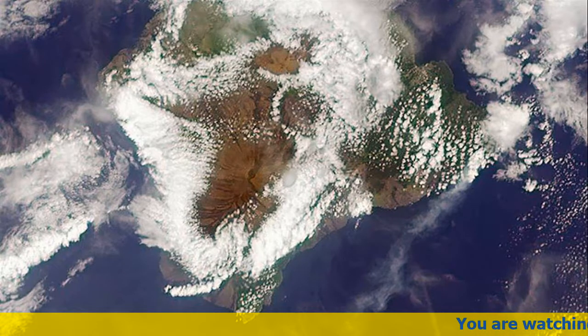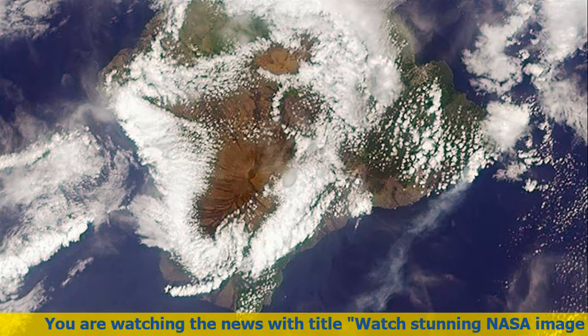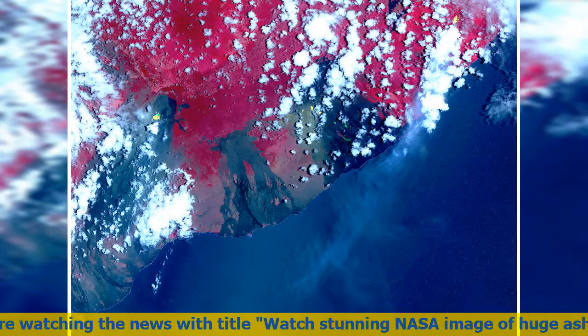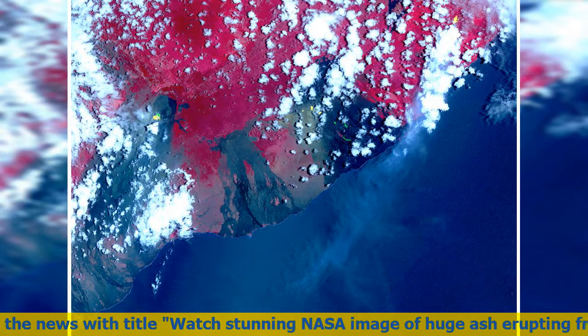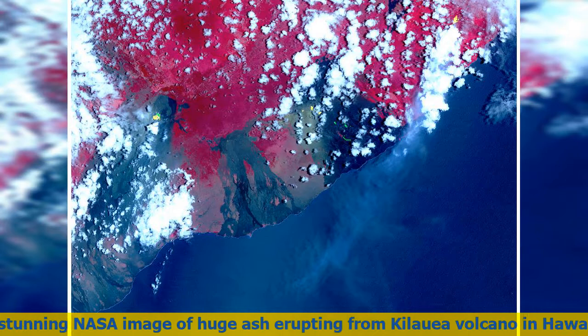The MISR instrument is unique in that it has nine cameras that view Earth at different angles — one pointing downward, four at various angles in the forward direction, and four in the backward direction. This image shows the view from one of MISR's forward pointing cameras at 60 degrees, which shows the plume more distinctly than the near vertical views.